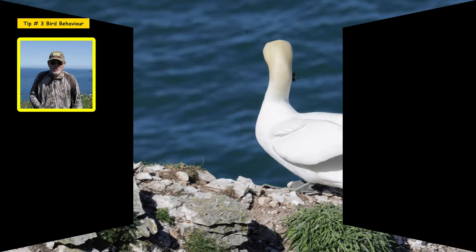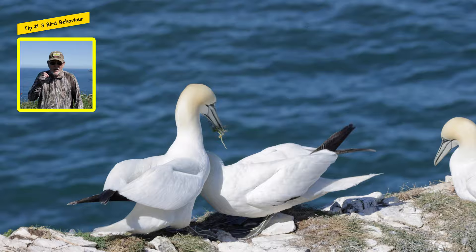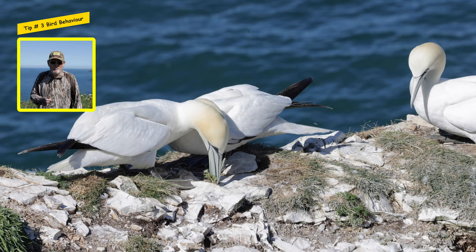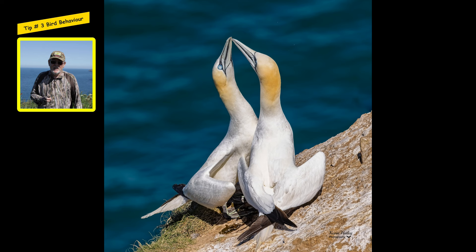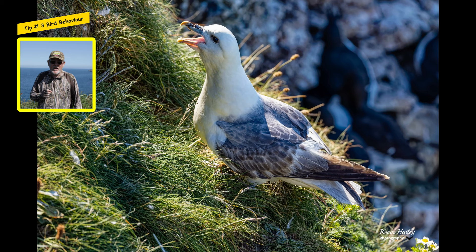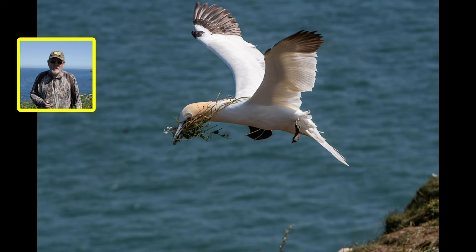Locations like Bempton Cliffs give you a great opportunity to get up close to the birds and capture images of bird behaviour. A bird sitting on a rock is a bird sitting on a rock — just like a bird sitting on a stick. What you're really after is images of bird behaviour, and these types of places give you a great opportunity to get them. So tip number three is: think about behaviour in the images that you're after.